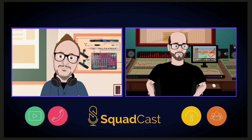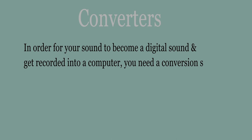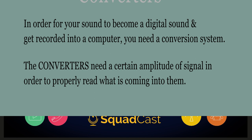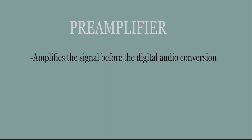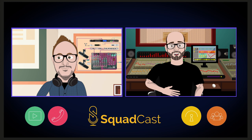In order for your sound to become a digital sound and get recorded into a computer, you need a conversion system. Those converters need a certain amount of amplitude of signal in order to properly read what's coming into them. Unfortunately, microphones are very, very low output sources — they are called mic level sources, and they are low. A preamplifier amplifies the signal before getting to the digital audio conversion. The preamplifier takes that microphone level signal and turns it into what's called a line level signal. The quality of that gain stage will affect the quality of the signal coming out the other end.